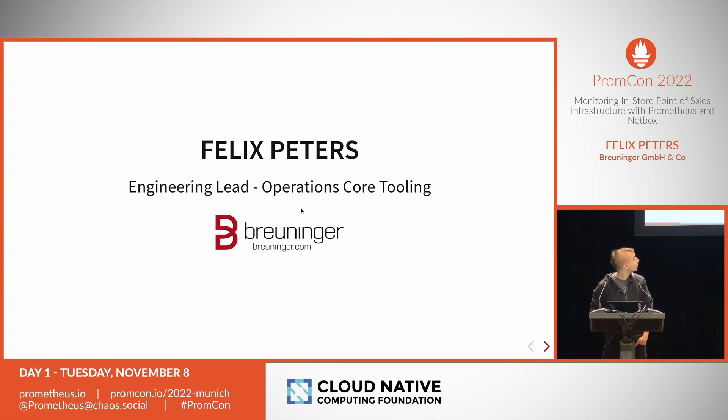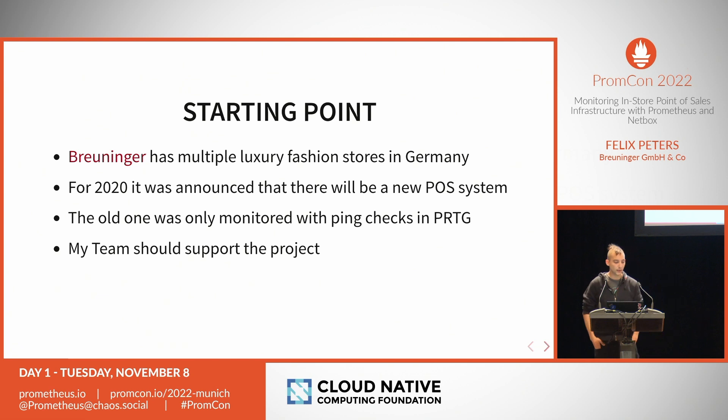Pröninger is a luxury fashion store retailer, mostly here in southern Germany. We run multiple stores and outlets with luxury fashion merchandise. We have cash desks, and in 2020 we faced a challenge: a new point of sales system was announced by architects. The old system had been in service for a long time and only had ping checks with a monitoring tool called PRTG. My team was called to support the point of sales infrastructure and help run this system. We already had Prometheus and loved it, so it was our natural choice.